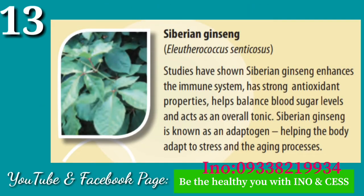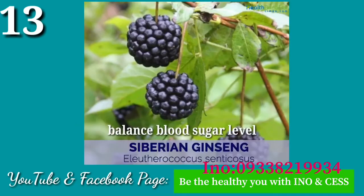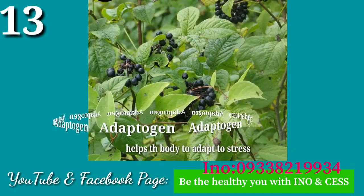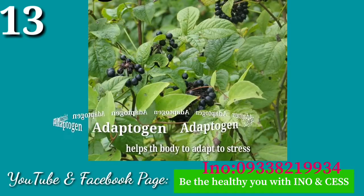Number thirteen: Siberian Ginseng. Studies have shown Siberian Ginseng enhances the immune system, has strong antioxidant properties, helps balance blood sugar levels, and acts as an overall tonic. Siberian Ginseng is known as an adaptogen, helping the body adapt to stress and the aging processes.